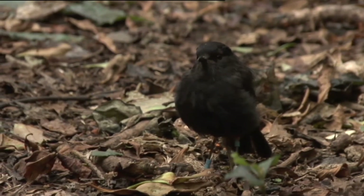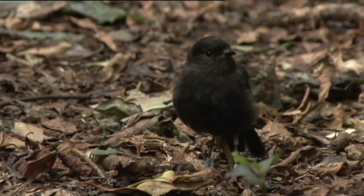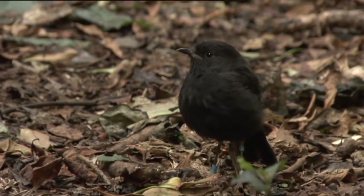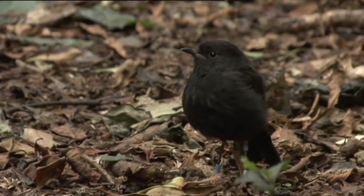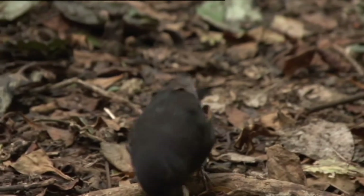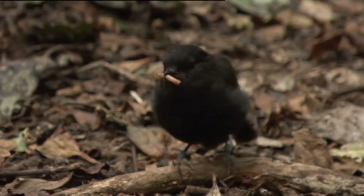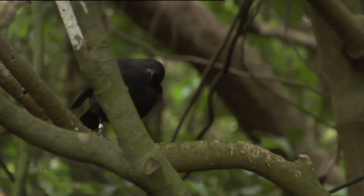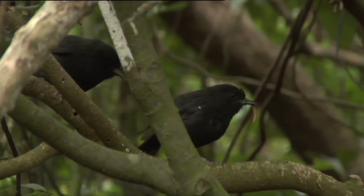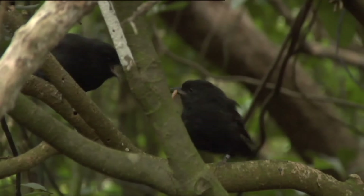Are the numbers here on Rangatera increasing or have they stabilised? We're actually looking into that at the moment. We've got a researcher from Canterbury University looking at the breeding success of black robins on this island. Breeding success is pretty good — they're definitely hatching chicks and chicks are fledging. We're just not quite sure if the population is increasing.